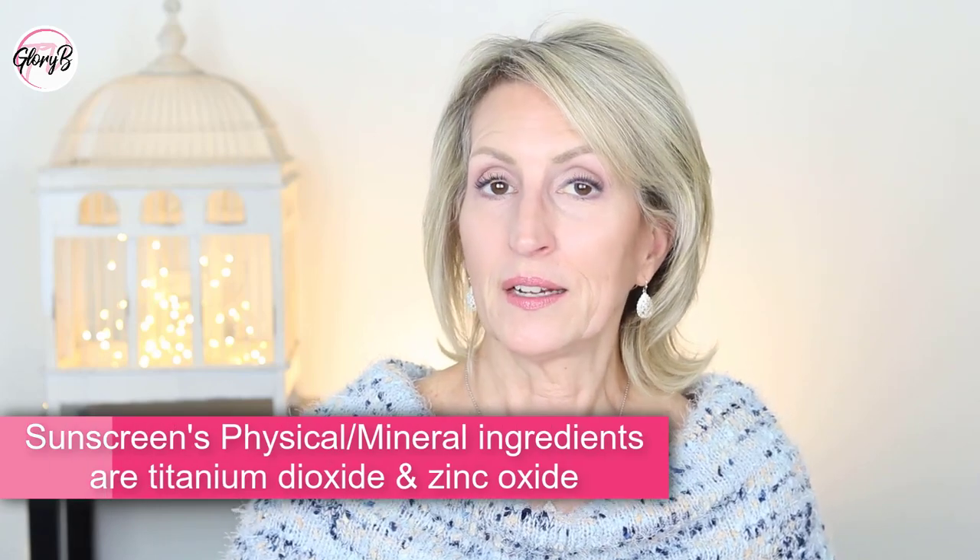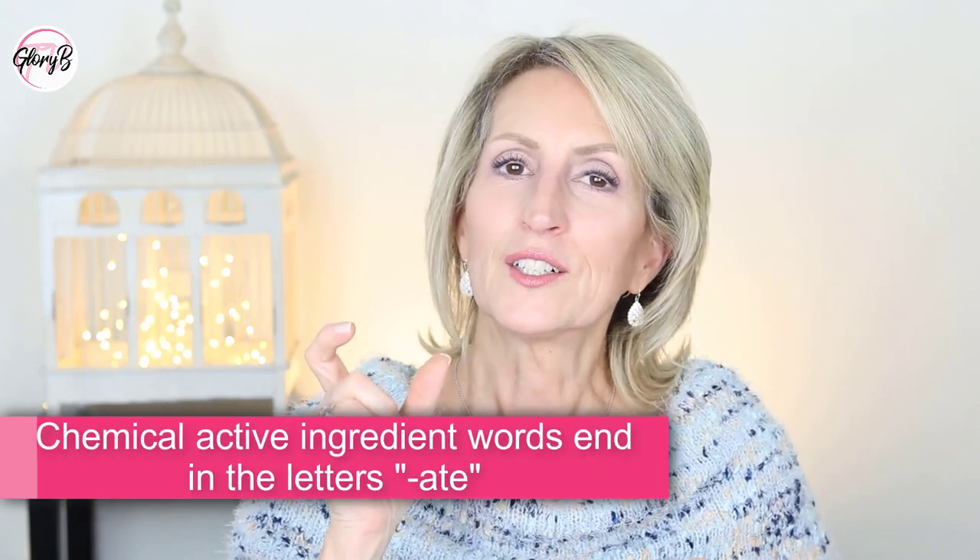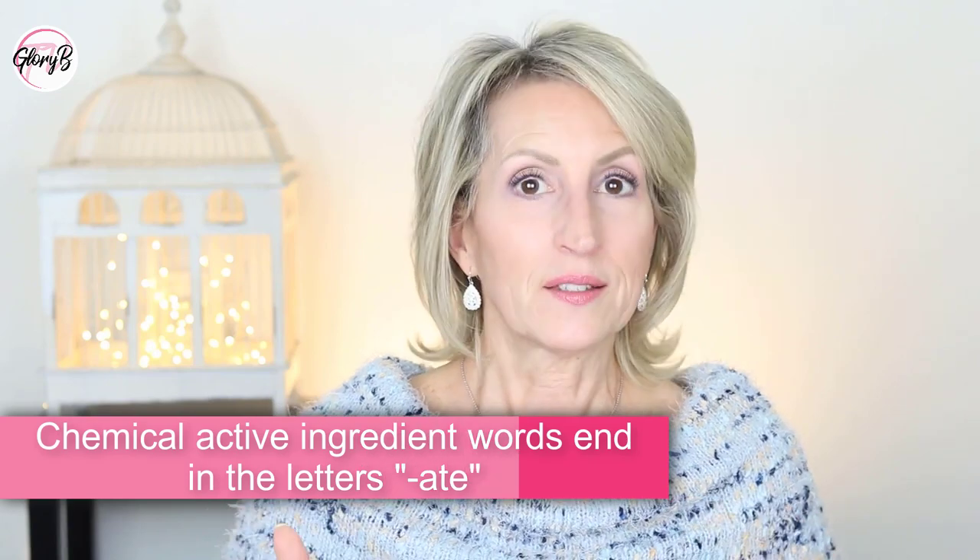Now comes my most important skincare ingredient of the morning: sunscreen. I always use a sunscreen that's called physical or mineral, meaning the active ingredients are titanium dioxide and zinc oxide, or at least one of those. I'm not using chemical sunscreen ingredients. When you look at the packaging, if any of the active sunscreen ingredients end in the letters A-T-E, that's a chemical. I've studied this and looked into it — they're just not something I want to put on my skin.